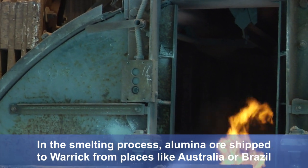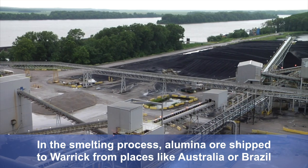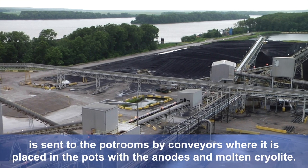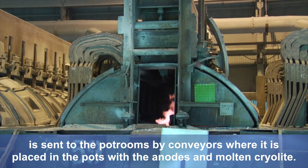In the smelting process, alumina ore shipped to Warwick from places like Australia or Brazil is sent to the pot rooms by conveyors, where it is placed in the pots with the anodes and molten cryolite.